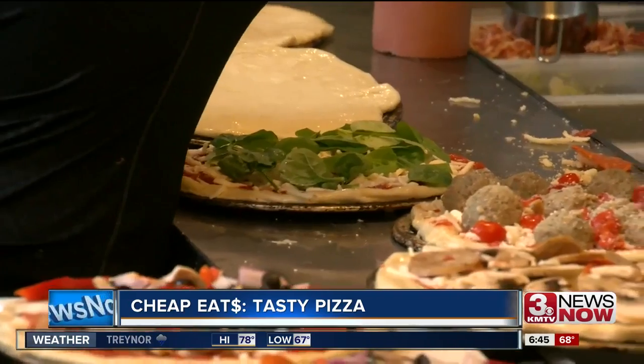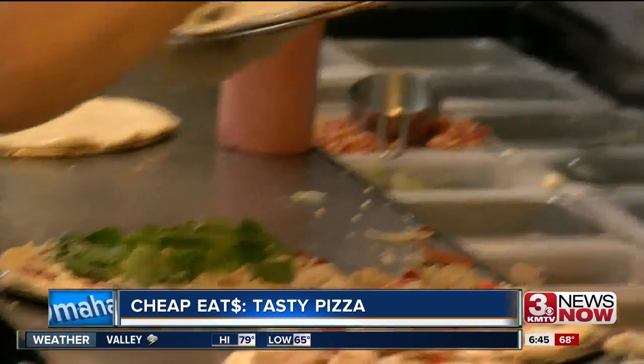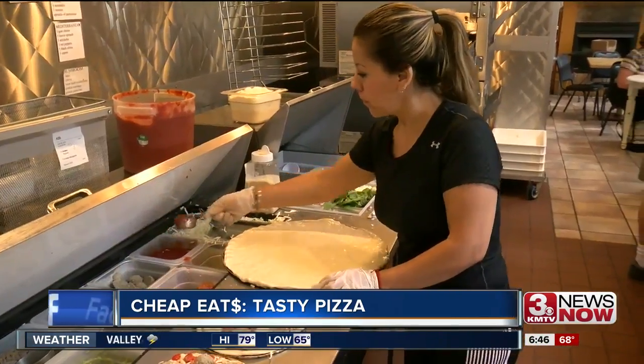We make the dough from scratch, and we try to use the very best ingredients. Everything is transparent — people can see us making the pizza. Do you want a slice? No, thank you. Do you want your own pizza? I'll go make you one — I learned how to make this.